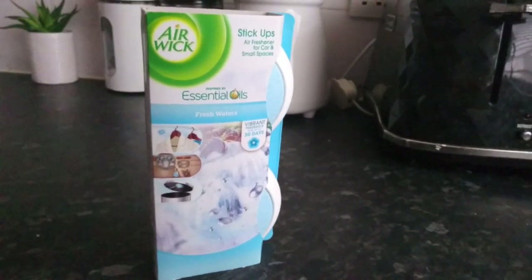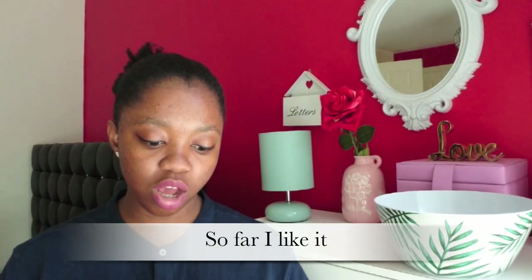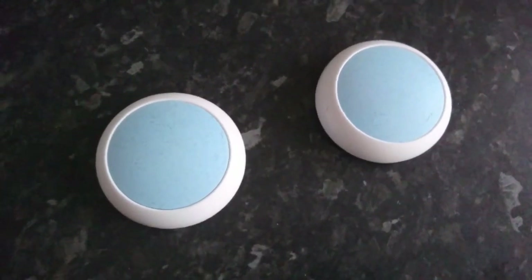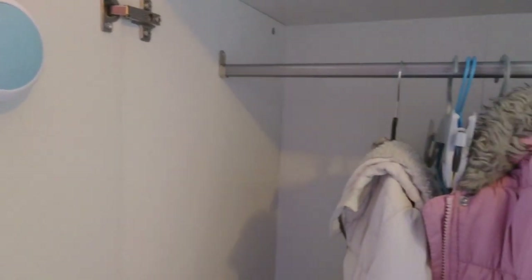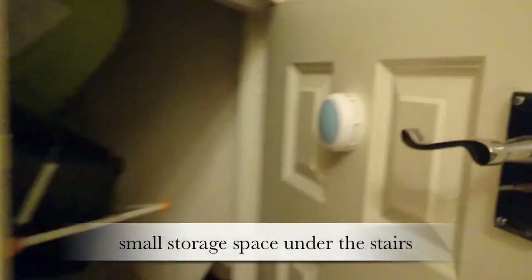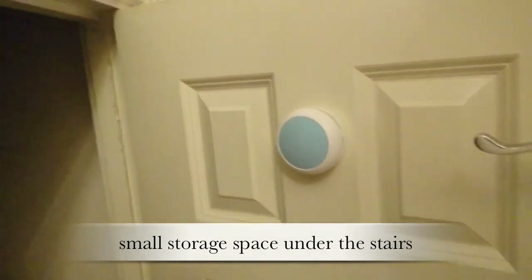With my one pound left I got these Air Wick stick-up air fresheners for cars and small spaces. They last for 30 days and you can put them in your car, on the bin lid, in your wardrobe, in the toilet, under the sink cupboard, in a drawer, or under the dining table. I find that really intriguing — I can't quite say that word! Super excited to use this air freshener. So that was my five pound haul.